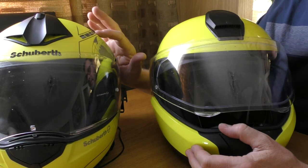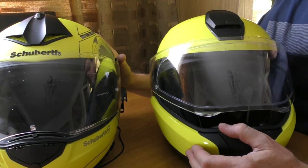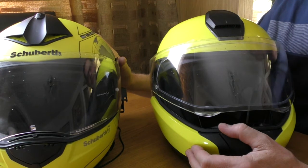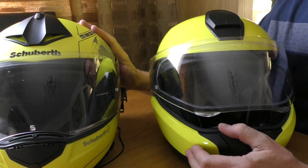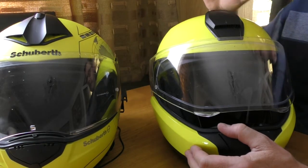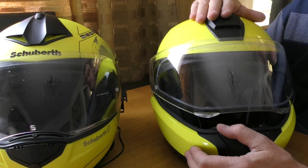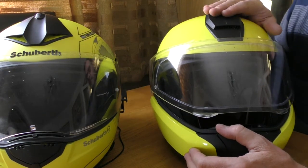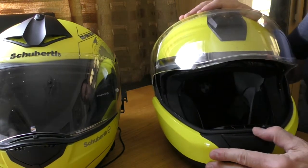There is an issue with the Schuberth comms system: the volume you can hear through the earpieces is not good at all. I've tried repositioning the speakers but there's limited movement, and it's just not loud enough unless you're going at low speeds. Over the last month or two I've been swapping between helmets. The BMW volume is way louder and acceptable at higher speeds - far louder than the Schuberth and definitely gets the approval.